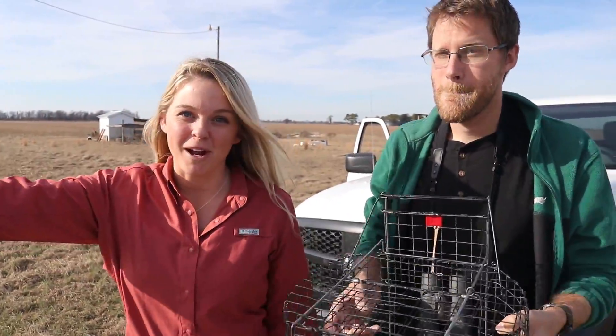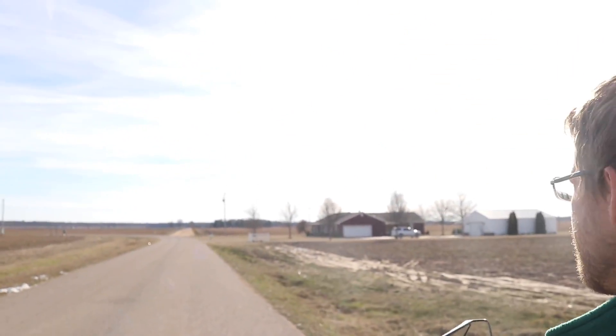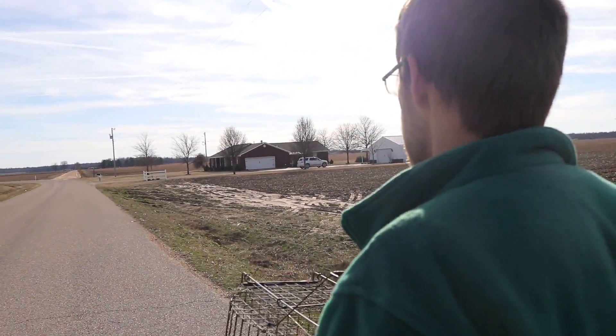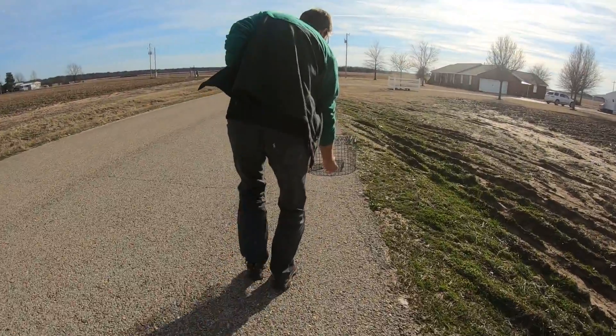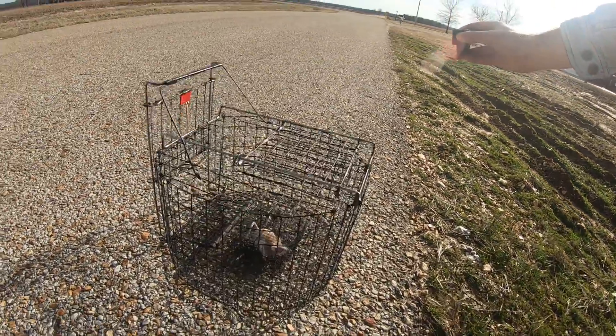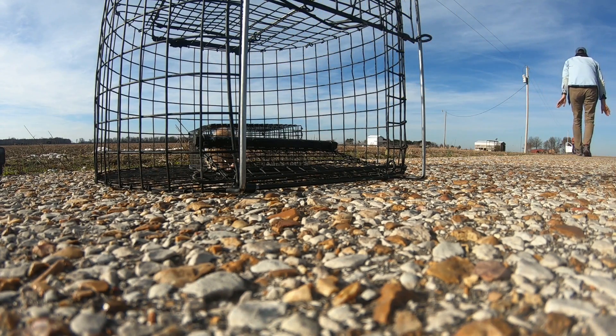We just spotted another bird — pulled over on the side of the road and about to go set the trap up. We have to be sneaky though because we keep spooking them off. Shrikes have really good eyesight and should be able to see the mouse moving from a great distance. This is a clean bird, meaning it has no bands, so it would be really cool to get some information on this one.